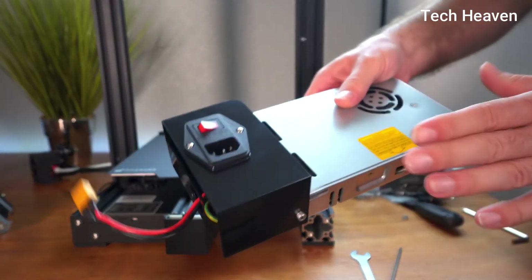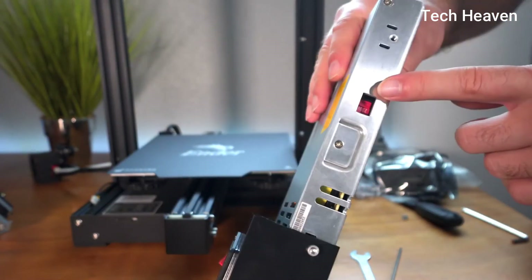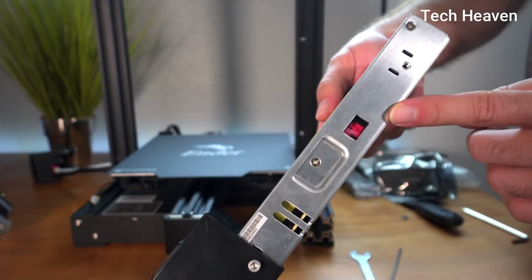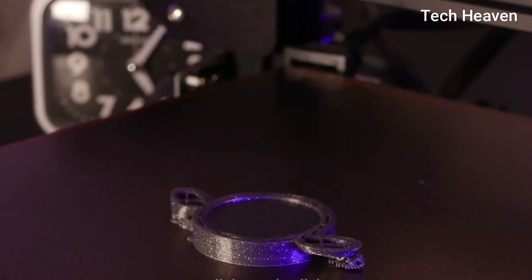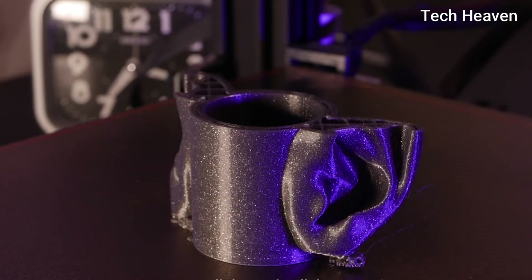Ender 3 Pro comes with a UL-certified power supply, protecting your printer from unexpected power surges. Thanks to this, the Ender 3 Pro won't overheat. Ender 3 Pro can also resume printing from the last recorded extruder position after suffering unexpected power outages.